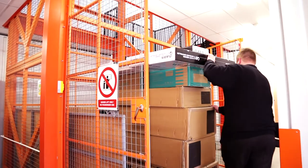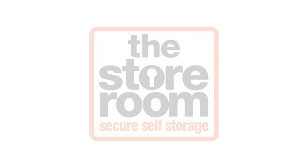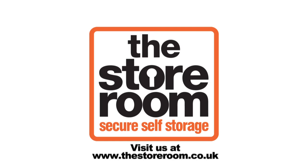So please come and see the storeroom for yourself. Visit us at www.the-storeroom.co.uk